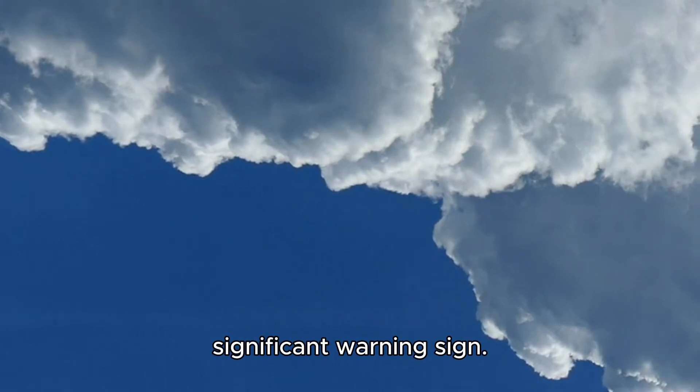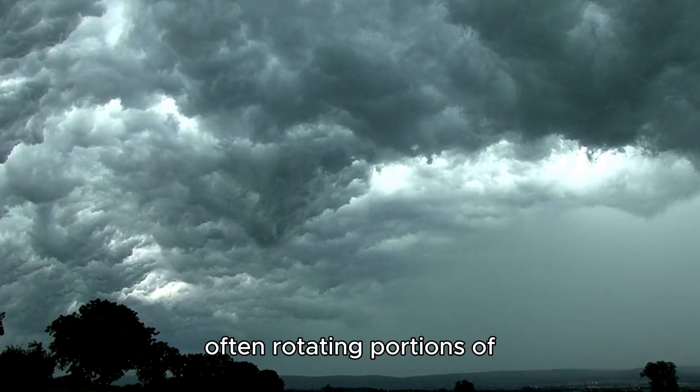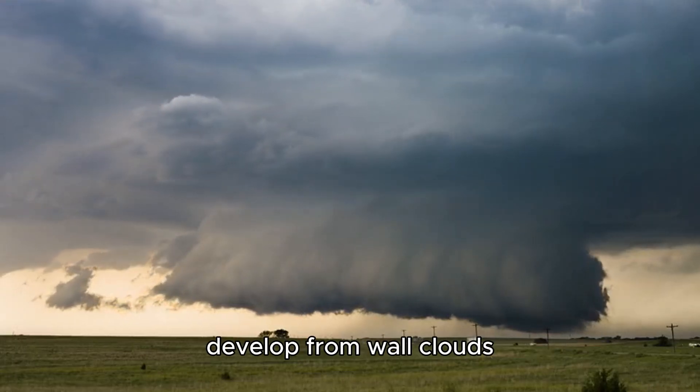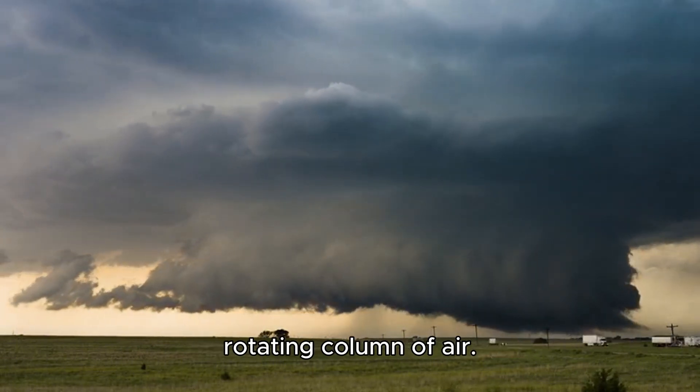Wall clouds are another significant warning sign. These are low-hanging, often rotating portions of the thunderstorm base. Tornadoes frequently develop from wall clouds because they are part of the storm's mesocyclone, or rotating column of air.